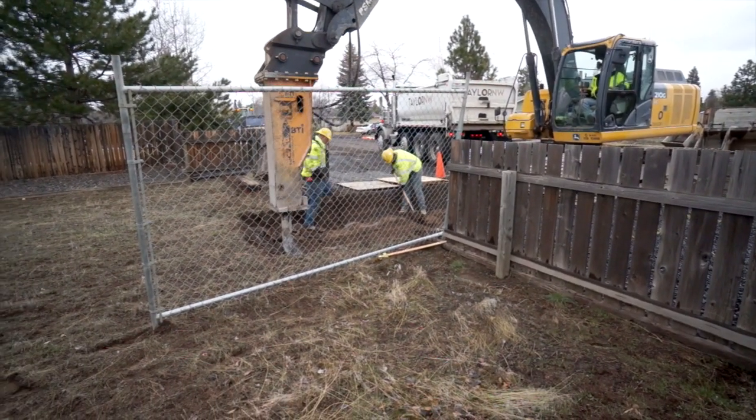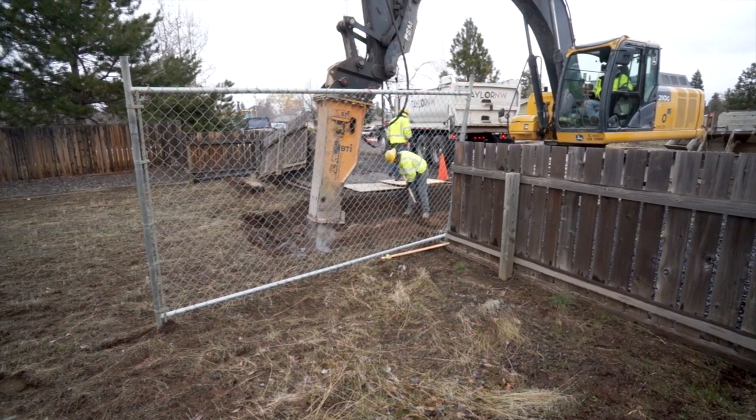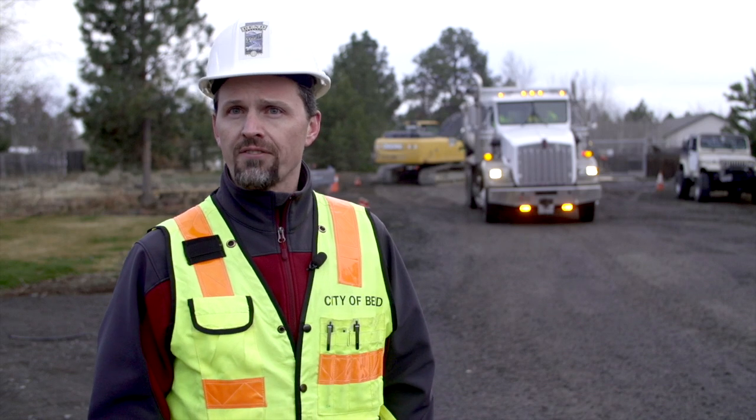It will be very disruptive to the community, but it's also a very necessary and needed project in order for us to accommodate any future growth. The city is anxious to get this project started and finished on time.